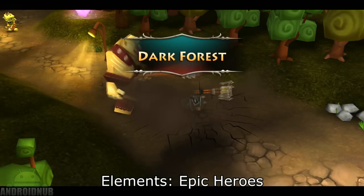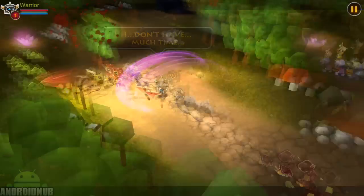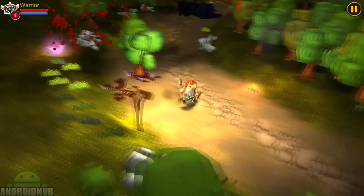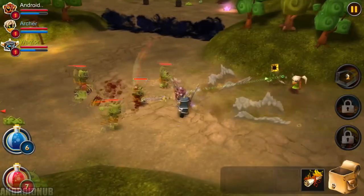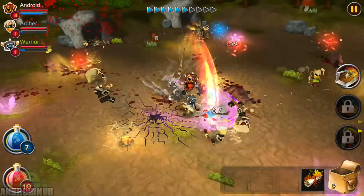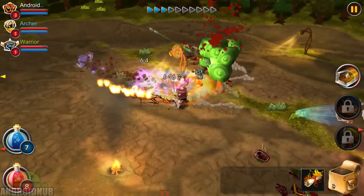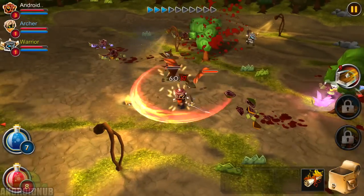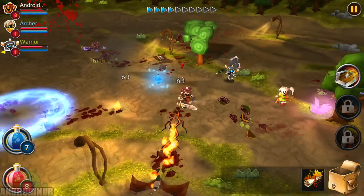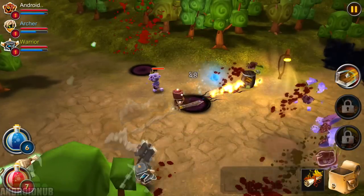Next up, we have Elements Epic Heroes, published by Gameville. Here's a cool new fantasy action RPG. It kind of looks like Arcane Legends, but it's actually really different. You control a group of three characters, and you tap the ground to move, and tap on enemies to attack them. There's three classes right now, but there's more to unlock. There's a town area where you get quests, and there's a lot of levels to go through. The graphics are decent, and the game is action-oriented. You can also change leaders to level up your characters separately. This is a cool kind of casual action RPG.